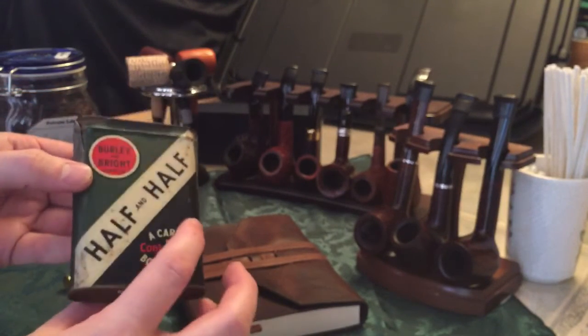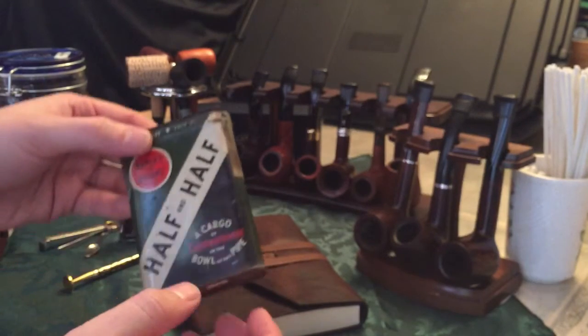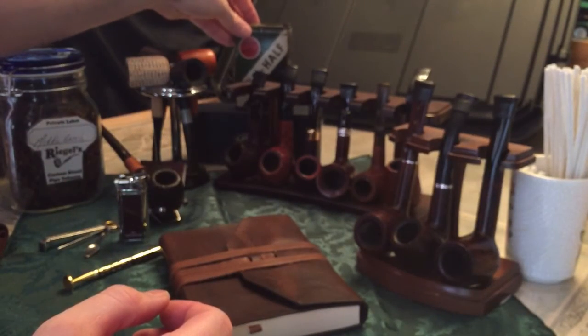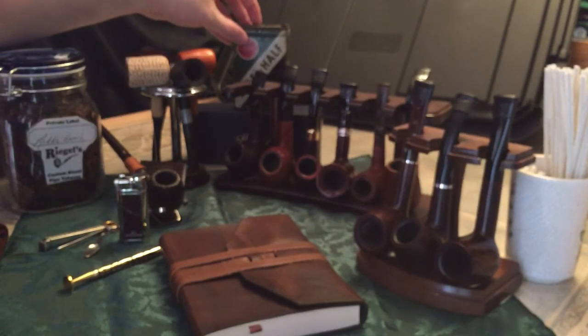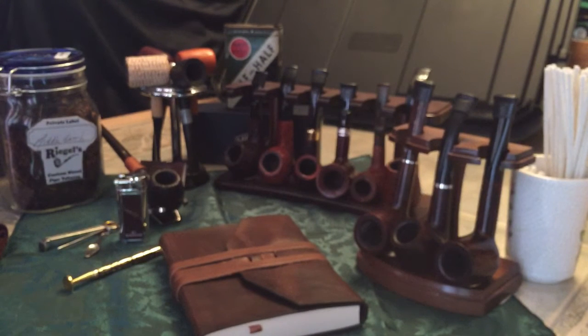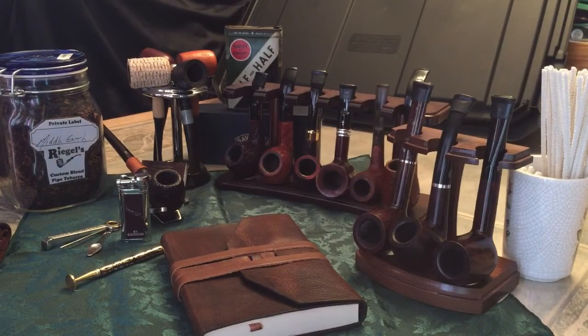Half and half was a staple in the history of pipe smoking. Our grandfathers and great-grandfathers probably only smoked one blend — either half and half, Sir Walter Raleigh, or something of that nature. They usually didn't stray too far from what they decided to smoke. Back then you smoked one thing and that was it — maybe two or three pipes. Now we have such a wide variety of tobaccos and it's really incredible.